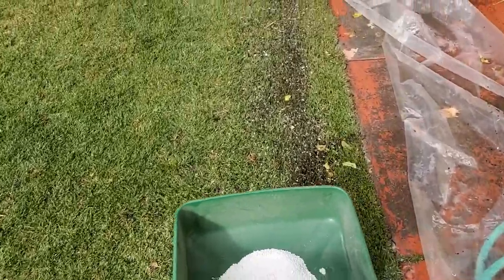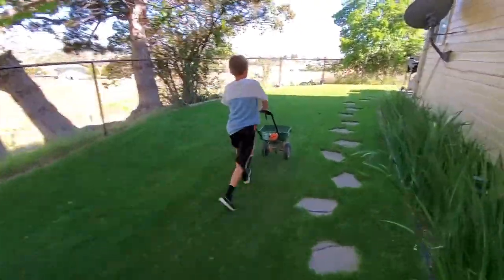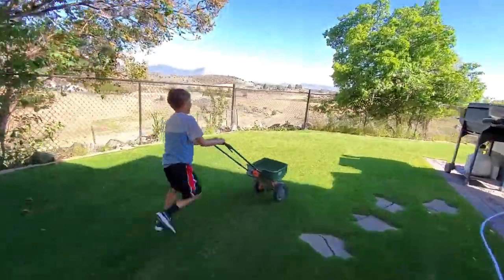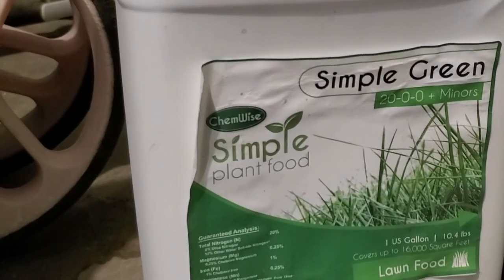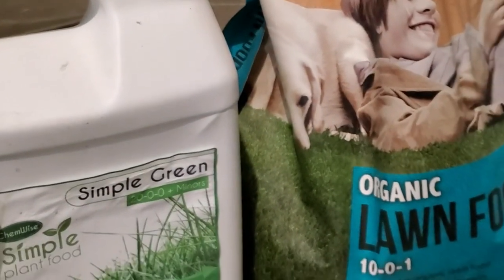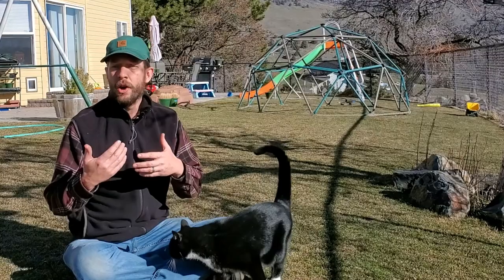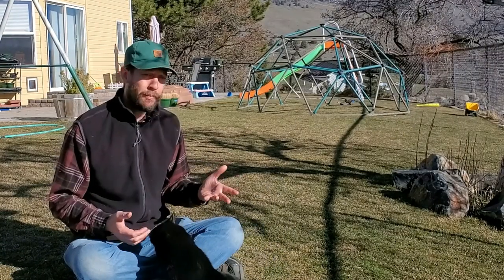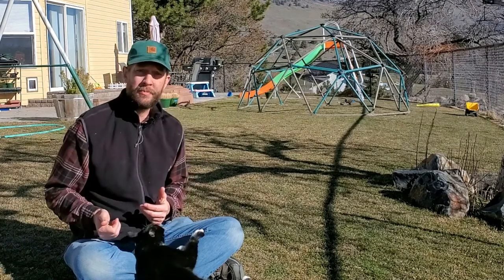All lawns require nitrogen, phosphorus, and potassium — N, P, and K. Nitrogen is the biggest nutrient hog of all, which is why virtually every bag of fertilizer has more nitrogen in it than anything else. In my experienced and educated opinion, the best ratio for a lawn over the long term is eight parts nitrogen to two parts phosphorus to five parts potassium: 8-2-5.